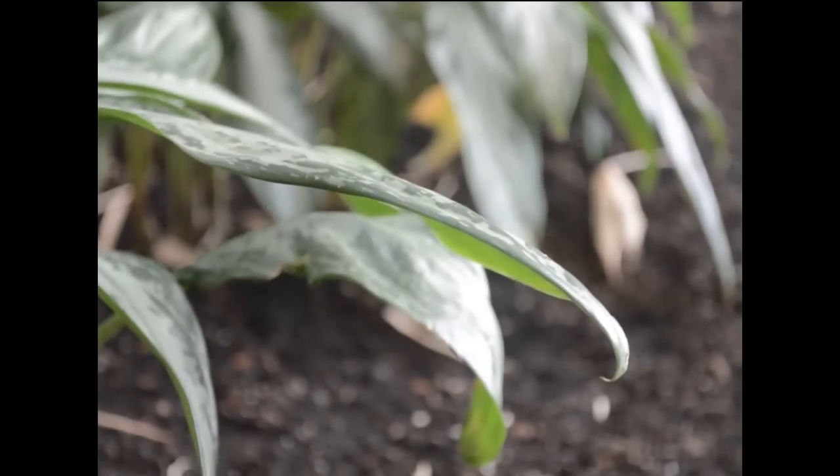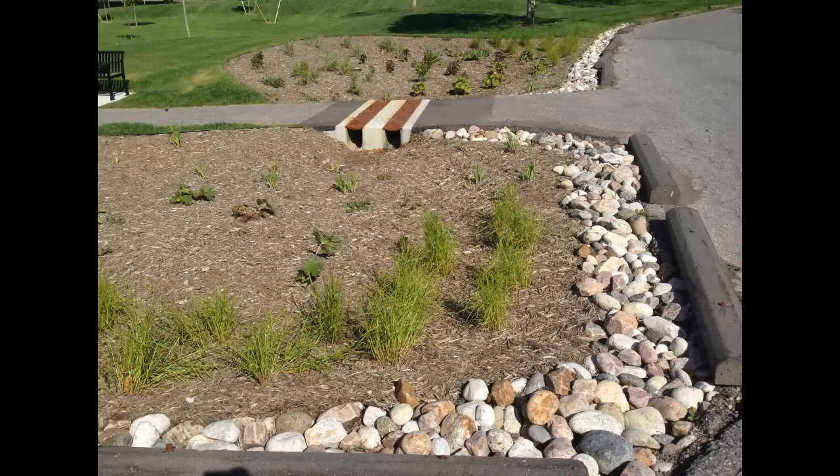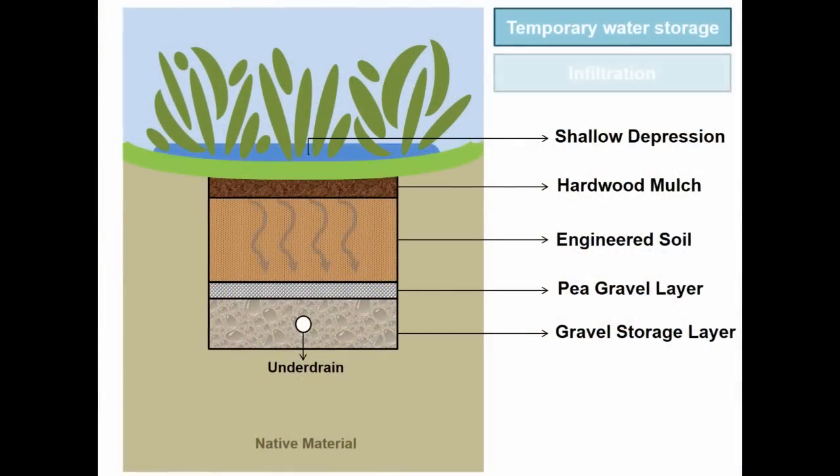In the midst of growing concrete jungles, we're still working with nature to manage stormwater. Bioretention, also known as rain gardens, is one example which provides temporary storage of water and infiltration through an engineered soil mix, serving as both a quantity and quality control.